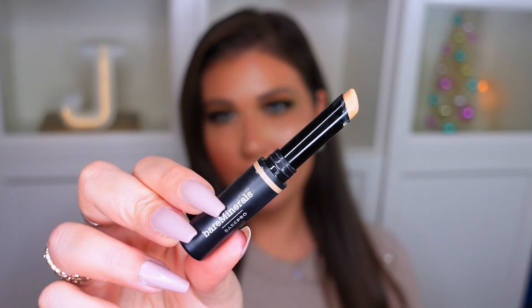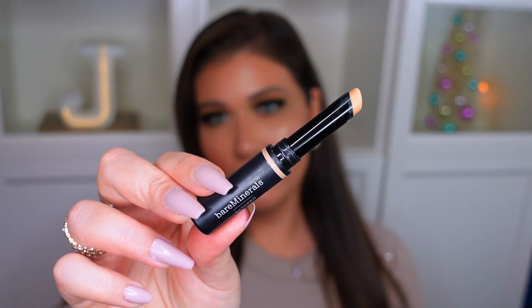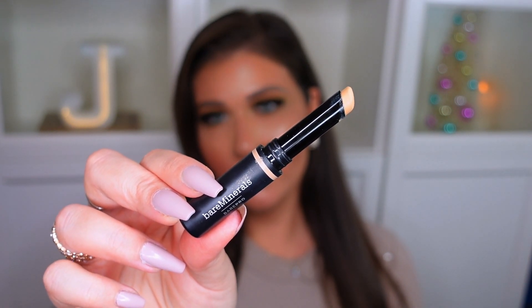My next favorite is this Bare Minerals Bare Pro Stick Concealer. I'm actually a fan of the more wet concealers that you put on with a brush — I don't really like stick concealers — but I honestly love this one for spot covering. If you have any pesky pimples or blemishes, I find this is really amazing just to spot-conceal any zits because it's super full coverage and it honestly stays in place. I've been really loving this concealer because I've been breaking out a little bit more this month, and it's helped me so much to cover anything up and still look pretty natural. It blends really nicely and it's so creamy and pigmented.